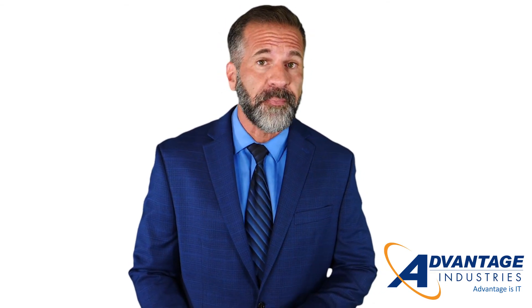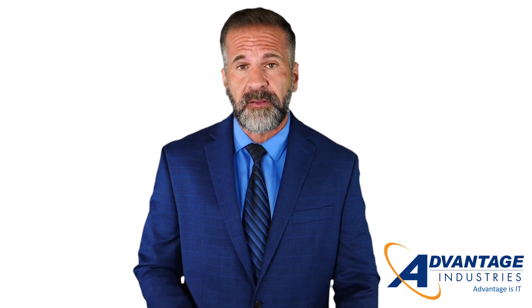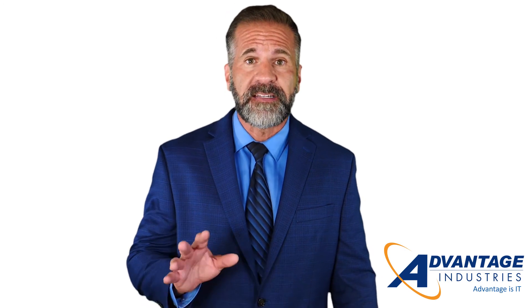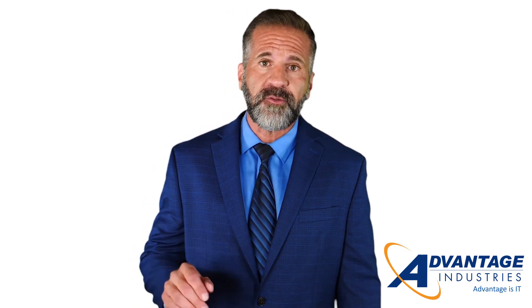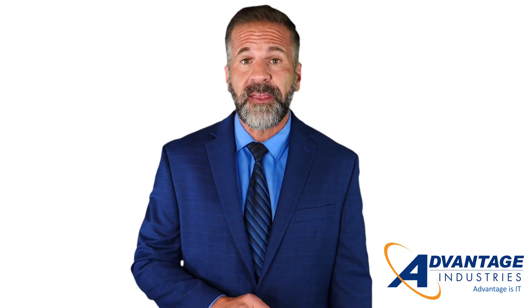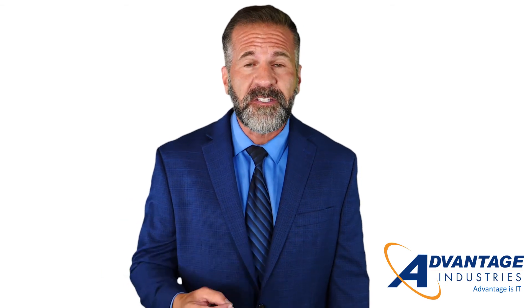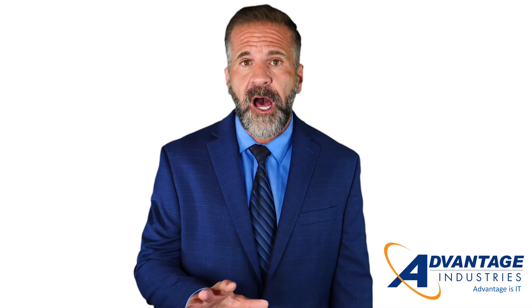Level four requires contractors to be proactive when it comes to measuring, detecting, and defending against threats. Some requirements are similar to DFARS while requiring contractors to be prepared to handle advanced persistent threats. Level five, the final level, includes 30 extra security controls above and beyond level four that must be put in place. They revolve around auditing and management processes as opposed to technical requirements.